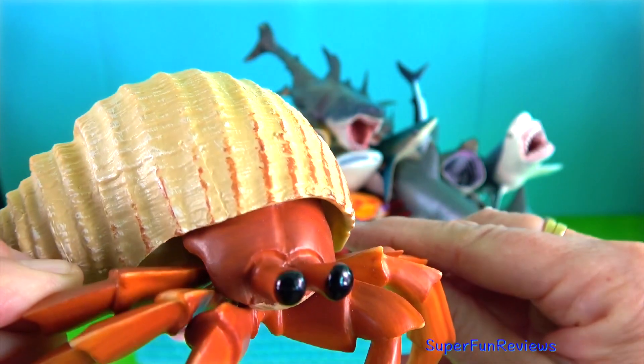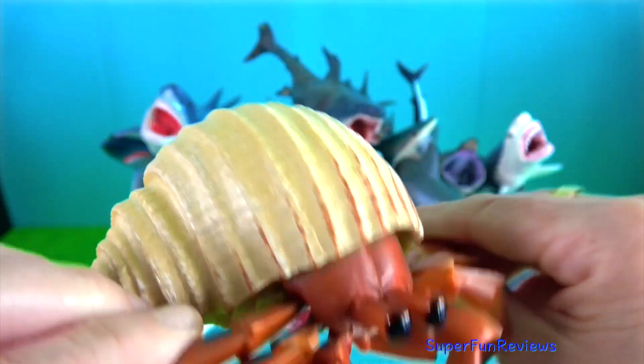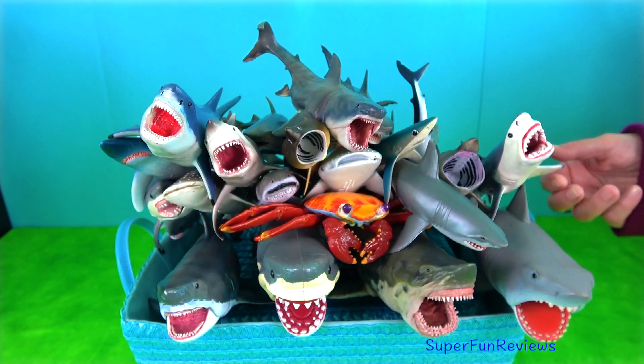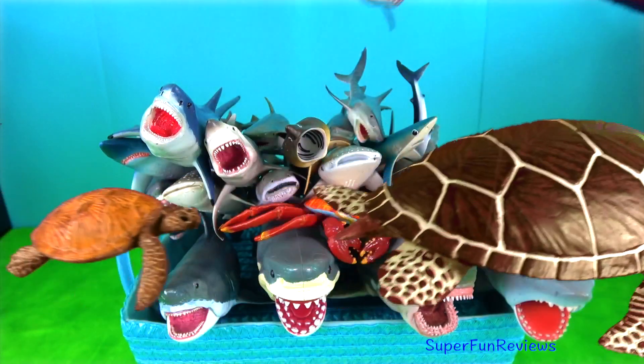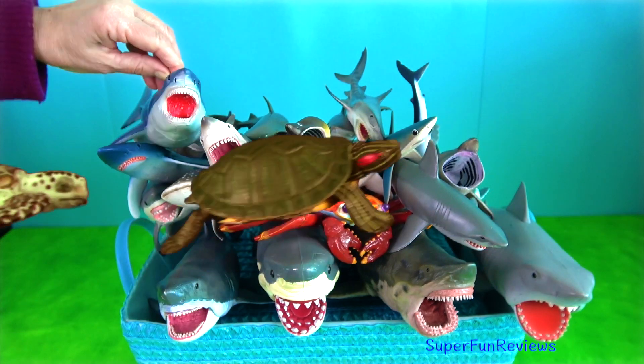Hermit crab — as they continue to grow, they need to find larger shells to live in. They are omnivores and eat pretty much anything they can find in the surrounding water. They are mainly found in coastal waters where there is more food and places to hide.